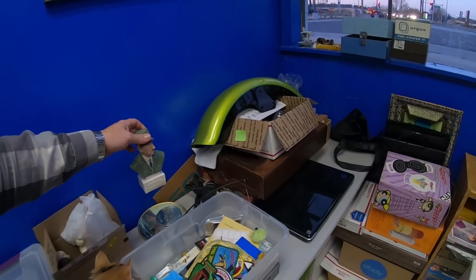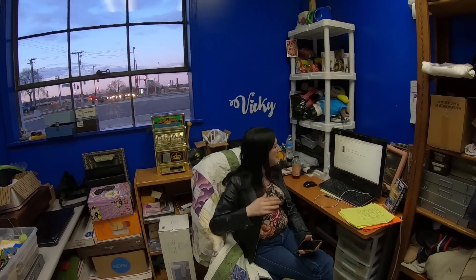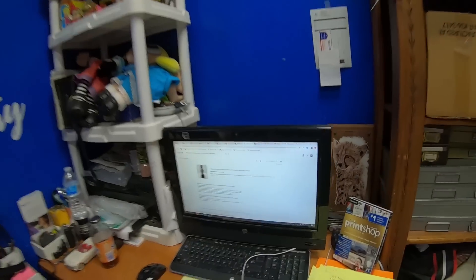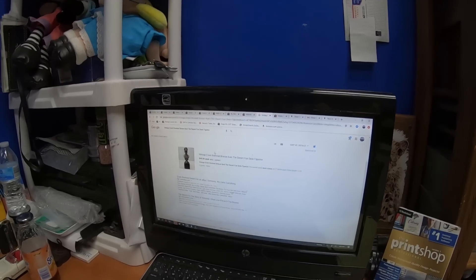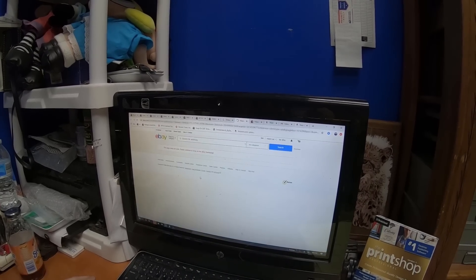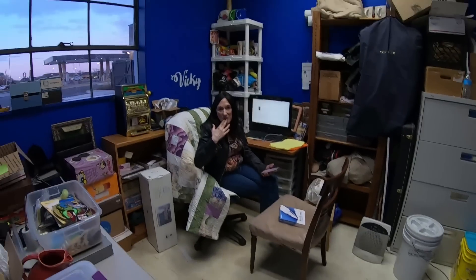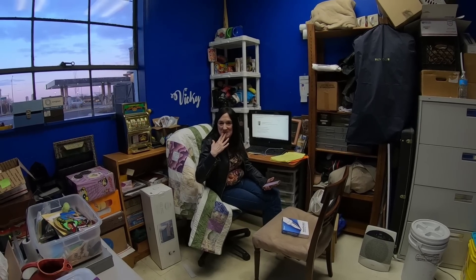I think eBay flagged it because of who it depicts — it's a Nazi figure. We Googled it: it's an Erwin Rommel vintage bronze 'Desert Fox' figurine — and yes, that's our listing, but when I click on it it goes nowhere, it's just gone. That sucks. eBay, please fix the problem. Anyway, thanks for watching, appreciate it — till next time, cheers!